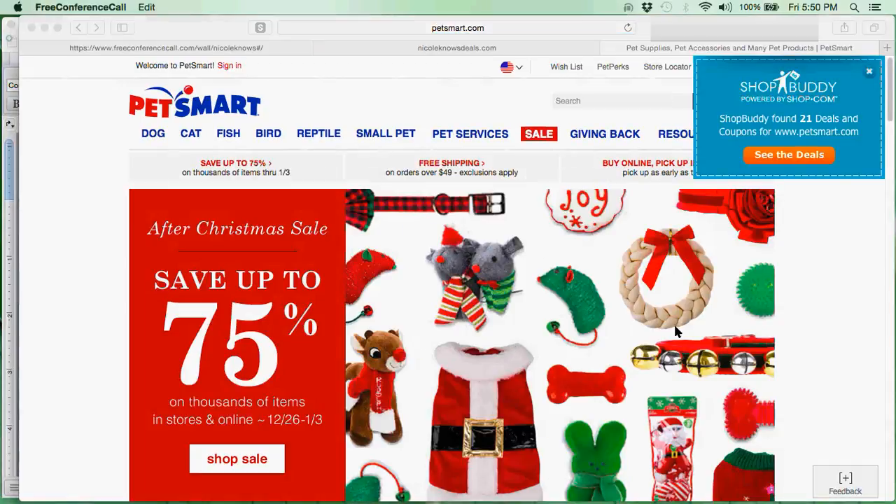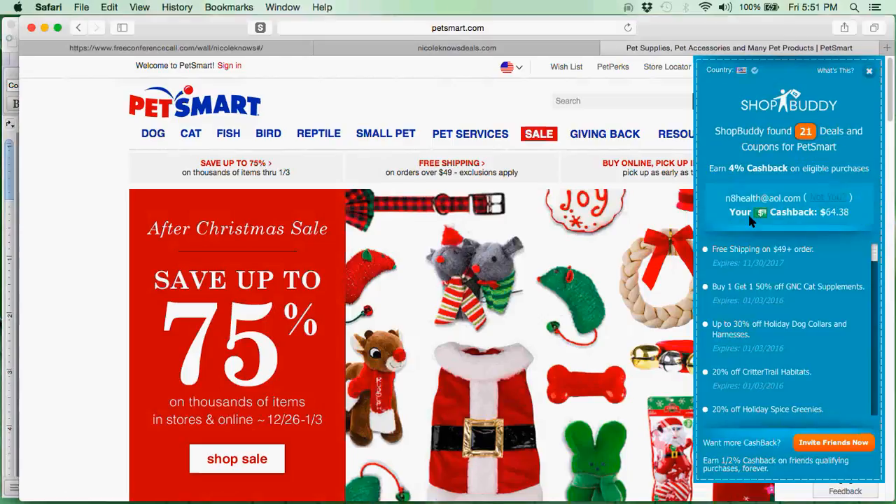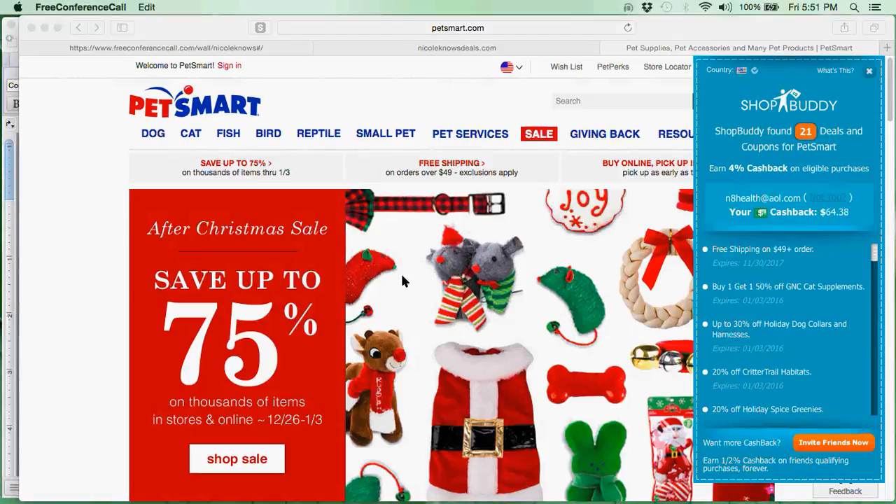Here is where it brings me directly to PetSmart.com. You know that you have ShopBuddy downloaded correctly if you see ShopBuddy pop up on your site — there he is right there in the corner. Let's take a look at what ShopBuddy is going to do for you. If I open up See Deals, ShopBuddy is going to keep track of my cash back and let me know all the deals happening on the site I'm shopping on.